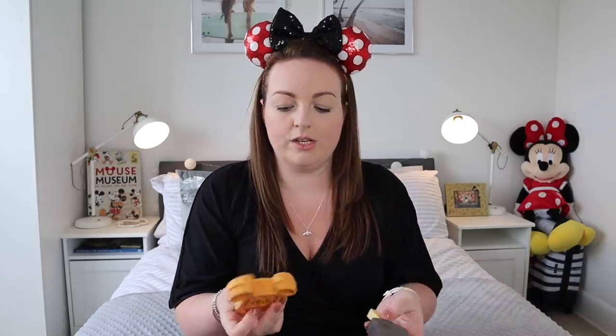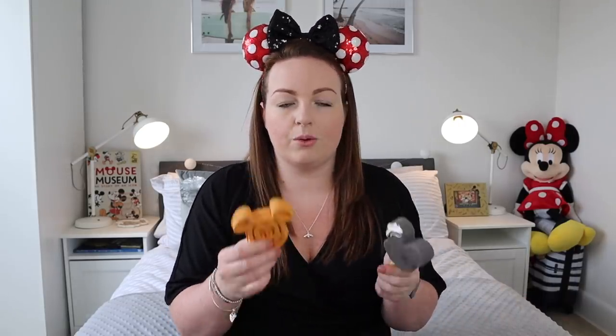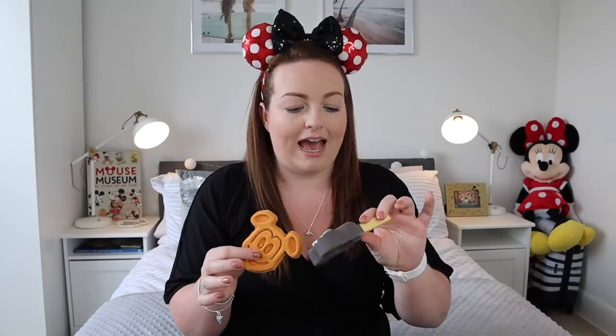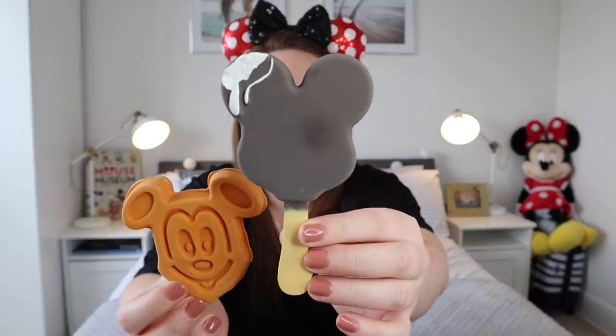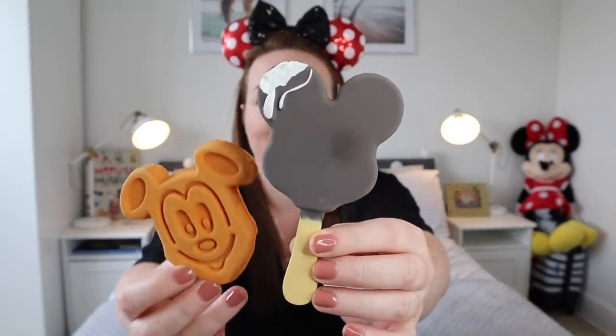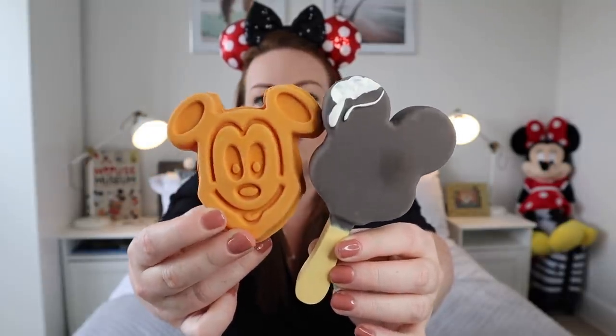I also got her two squeaky toys. They're just so easy for her to carry around and they're fun to chuck for her — they squeak. I got the ice cream Mickey premium bar, which you can obviously get in the parks as a snack, and a Mickey waffle as well.